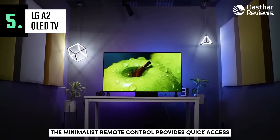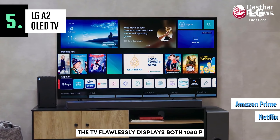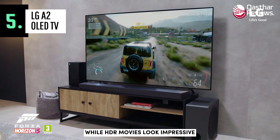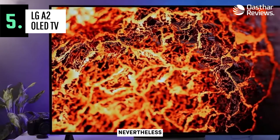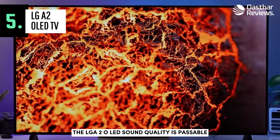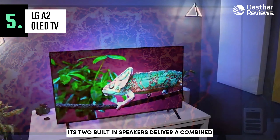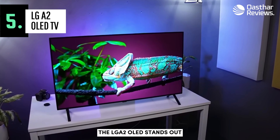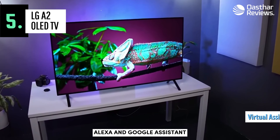The minimalist remote control provides quick access buttons for popular streaming services like Netflix and Amazon Prime Video. The TV flawlessly displays both 1080p and native 4K content, making it a dream for movie enthusiasts. While HDR movies look impressive, not all colors and highlights appear as vibrant or as bright as they could. Nevertheless, the HDR experience is enjoyable, and most viewers won't notice the difference. The LG A2 OLED's sound quality is passable, but not its most remarkable feature — its two built-in speakers deliver a combined power of 20 watts, sufficient for casual TV viewing in small to medium-sized spaces. The LG A2 OLED also stands out for its compatibility with virtual assistants, including Amazon Alexa and Google Assistant.